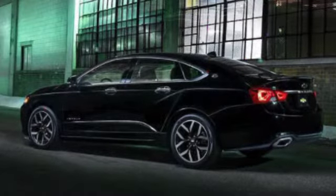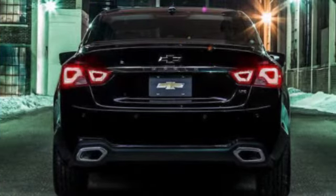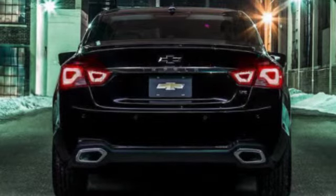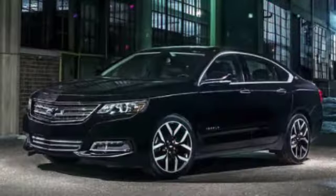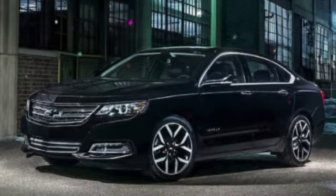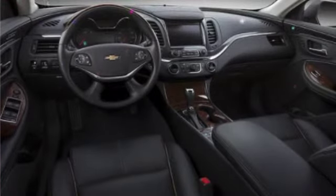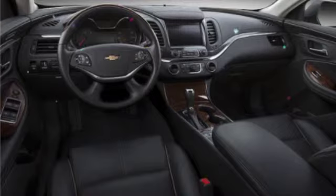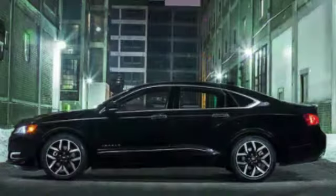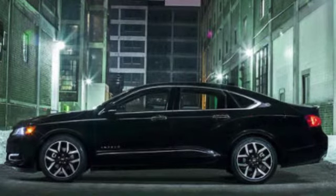The 2018 Chevrolet Impala comes standard with side curtain airbags, front side airbags, anti-lock brakes, and stability control. It also offers traction control, front knee airbags, and GM's OnStar telematics system, which provides stolen vehicle tracking and remote door unlocking. Safety-related options include rear cross-traffic alert, lane departure warning, a blind spot monitoring system, forward collision alert, and automatic forward collision braking.